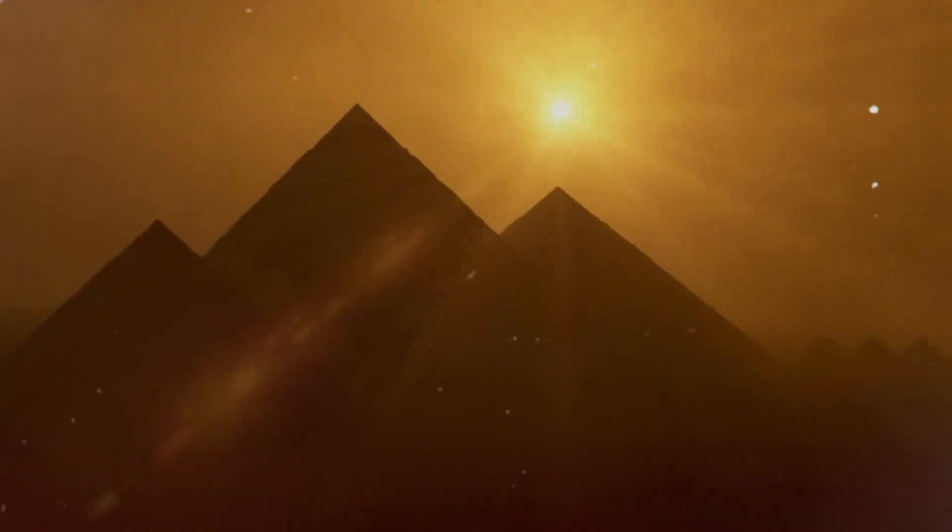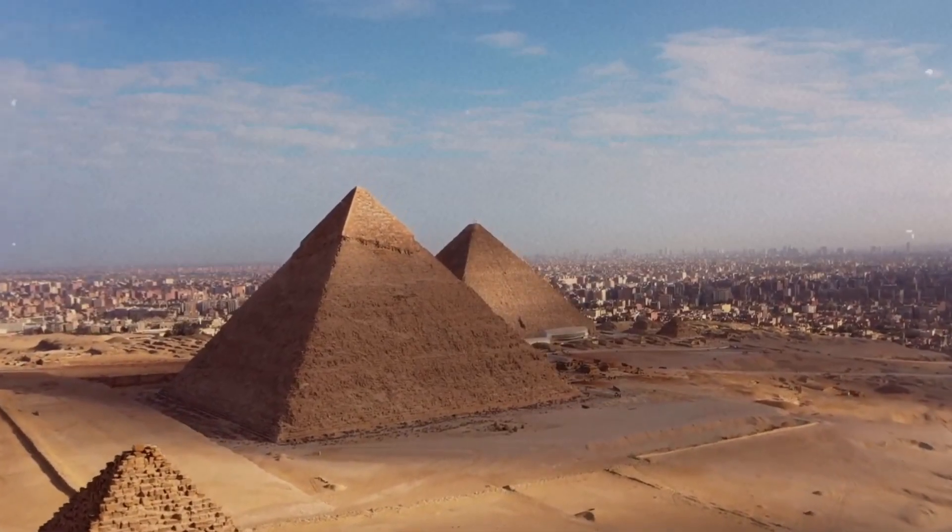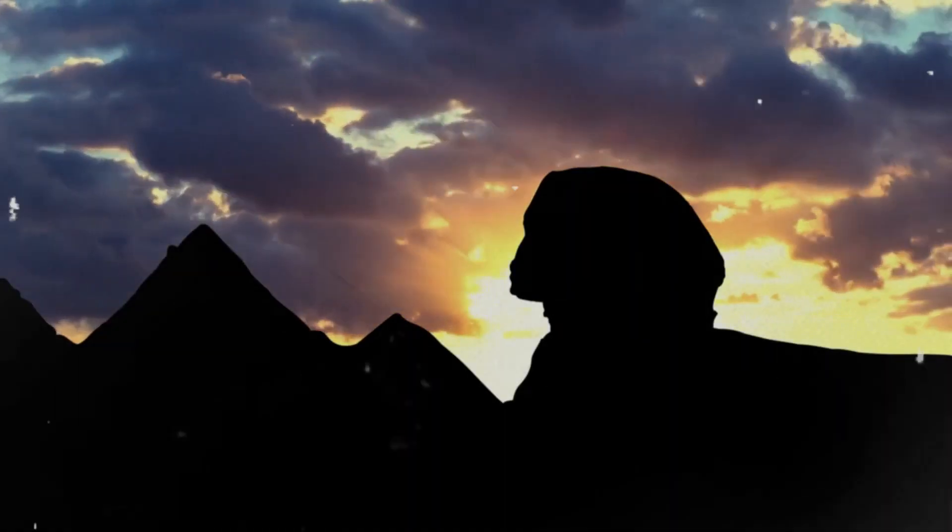Even though the era of pyramid construction ended, these magnificent structures continue to stand, captivating us with their grandeur and mystery.